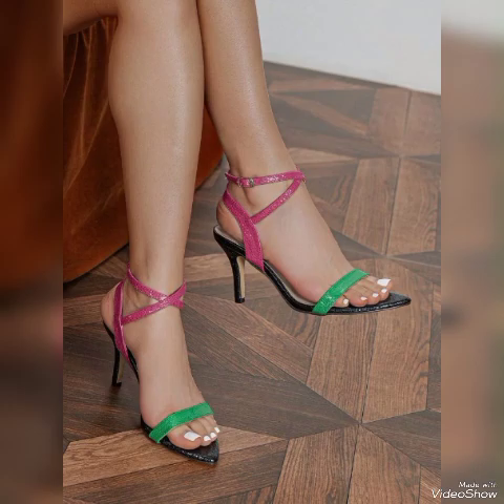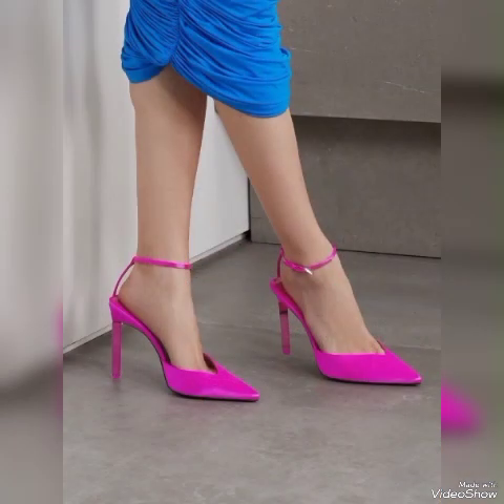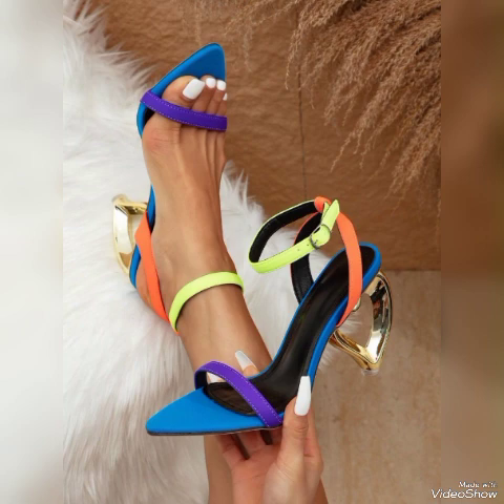Dear friends, I suggest you to watch this video till the end for more designs and more ideas. Friends, update your wardrobe with these glamorous beautiful high heel sandals. When you wear these stylish sandals you can look more beautiful and more confident.